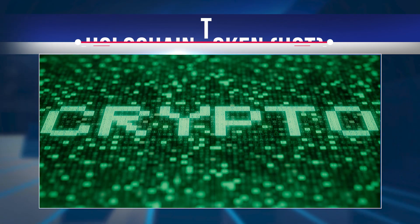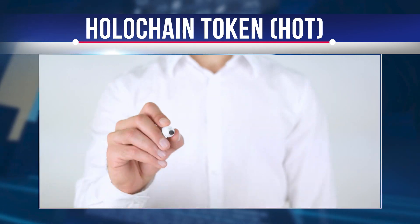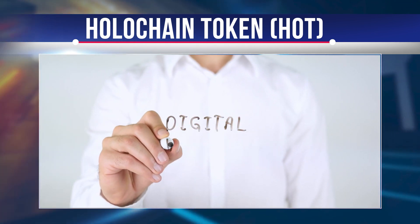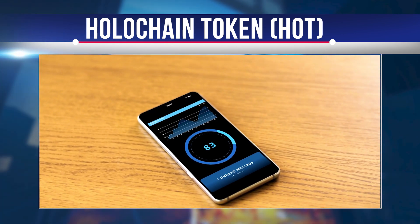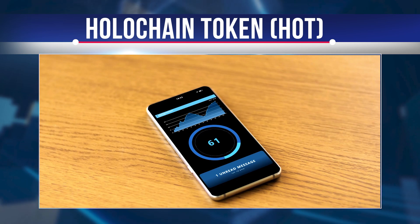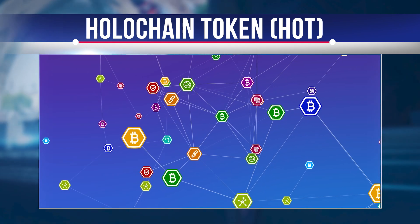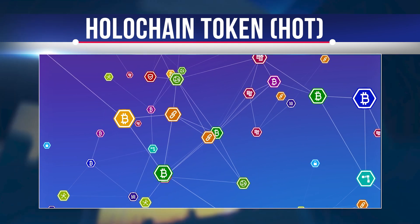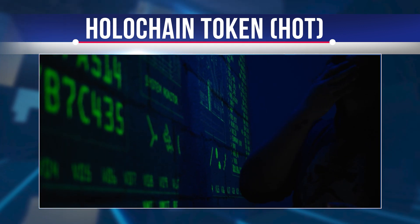The HOT token is an ERC-20 token that can be stored in any ERC-20 compatible wallet such as MetaMask, MyEtherWallet, or one of the hardware wallets. Eventually, ERC-20 HOT tokens can be exchanged for HoloFuel, and this exchange will become available once the HoloCore network launches. Instead of HOT tokens being burned after the exchange, they will be stored in a backup account to keep the network stable. There are no plans yet as to when HOT will be completely removed.